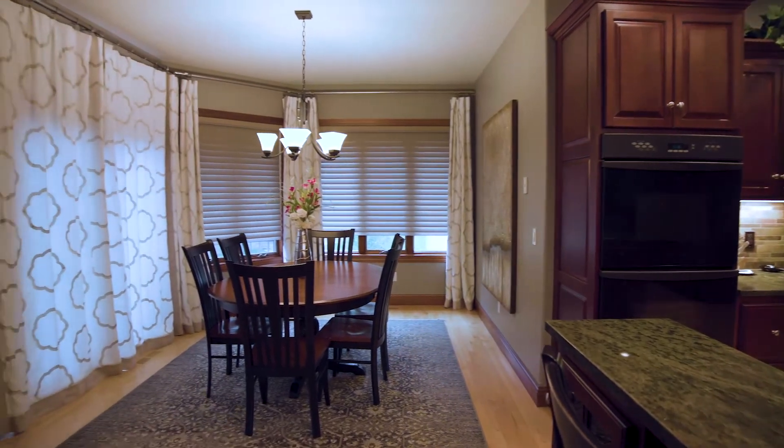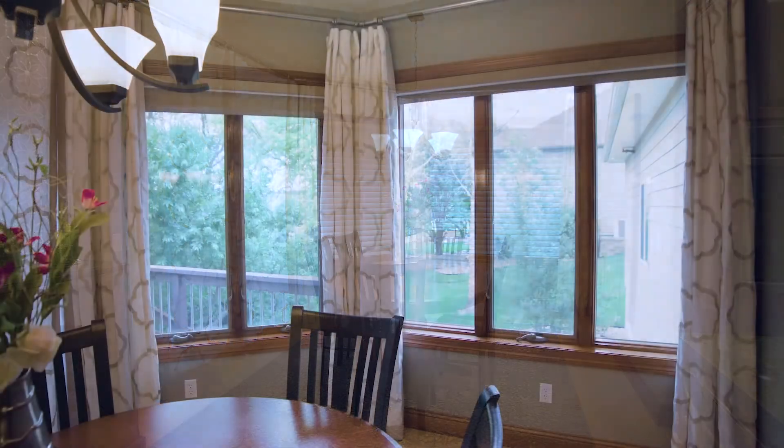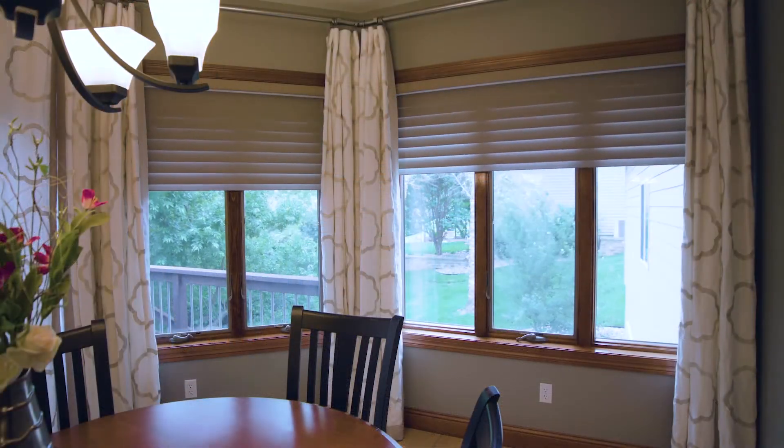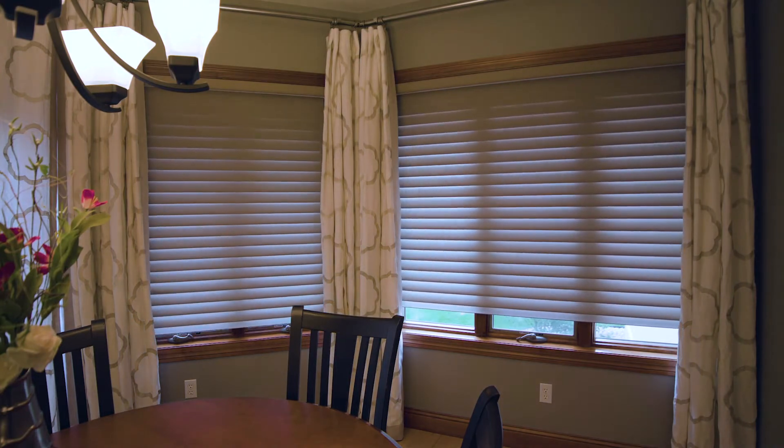Beyond the sunroom, we've gone into the dining room. We did silhouette window shadings in there as well — those are a slightly darker color to provide a little bit more darkening factor when they're in the closed position, still letting a little light through. We also matched up the coloring with some of her existing furniture and the paint scheme she was going with.